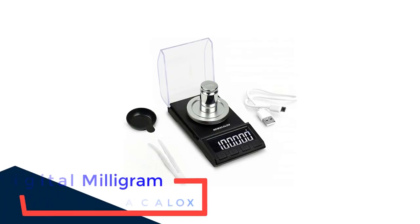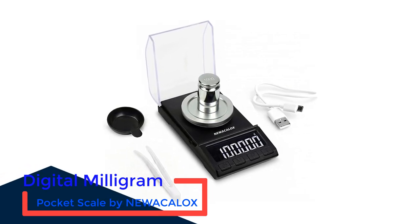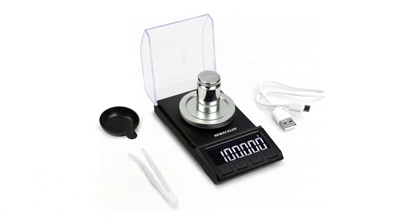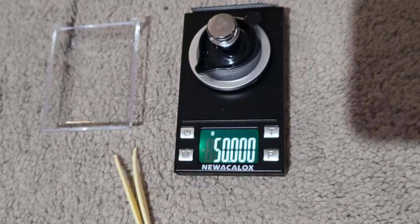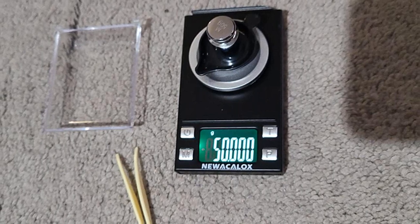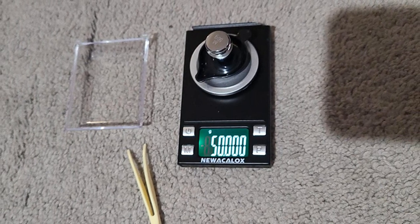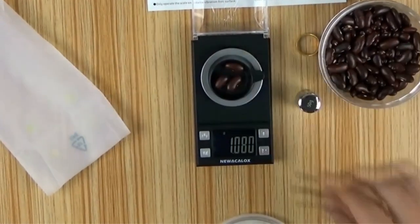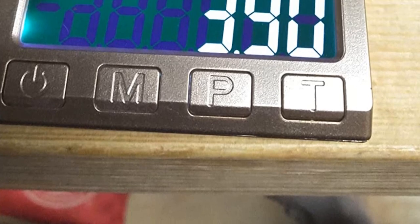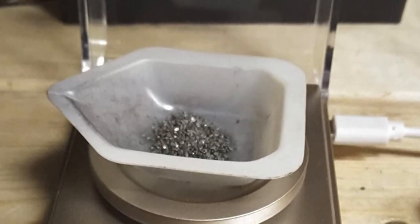Number 4: Digital Milligram Pocket Scale by Neuicalox. With a structural dimension of 4.53x1.38x2.56 and 1 milligram accuracy sensitivity, this is one of the best milligram scales out there. The scale can weigh up to 100 grams precisely, making it a perfect digital scale for cooks, jewelers, or pharmacists measuring capsule powder. It comes with an LCD backlit display that is larger than the usual scale at this size, ensuring comfortable and clear reading even in a less bright room. It also includes a 50-gram calibration weight and a plastic tweezer.